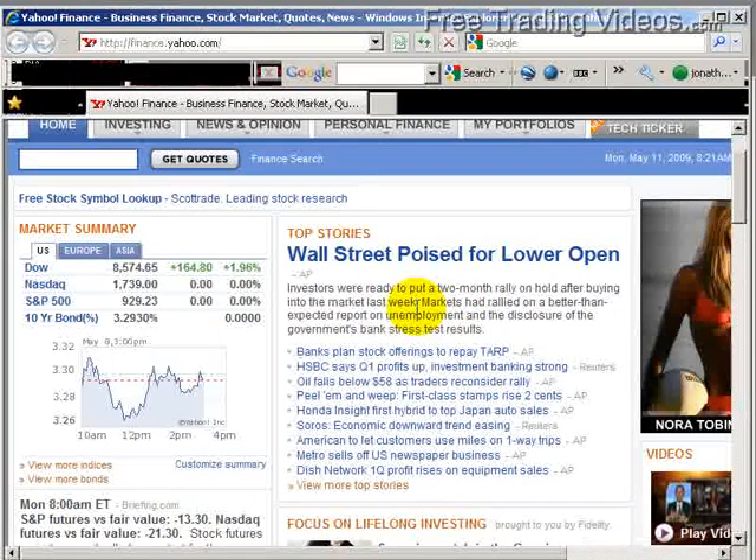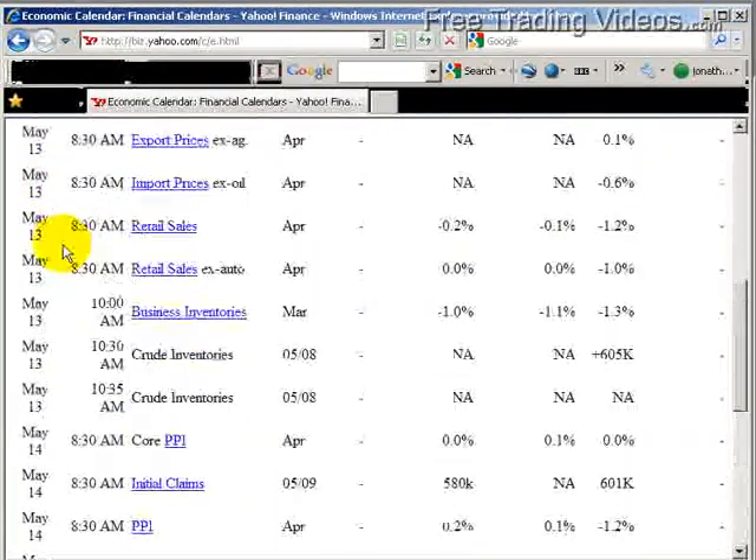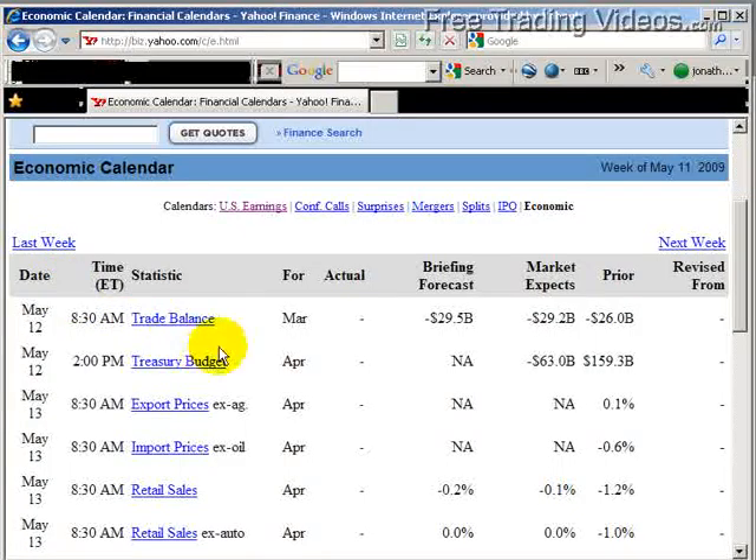Yahoo Finance is a very, very nice place to go for news. Banks plan to sell stock offerings and to repay the TARP money. You can read all sorts of great news in here. Even George Soros is saying the economic downward trend is easing. So while things aren't looking so gloomy, we are seeing a sell-off again on a good move-up into resistance. Economic news-wise, nothing much today apparently, but the 12th, 13th, 14th, and 15th — the rest of the week — a slew of economic data. We'll be watching these things very, very closely.